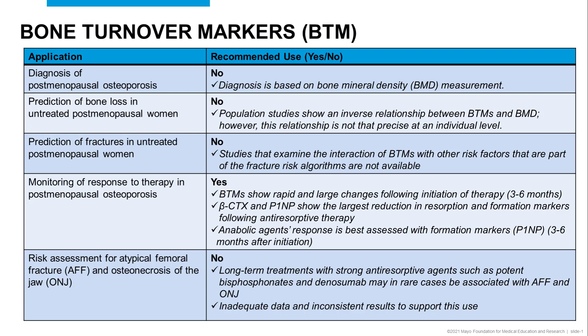While the use of bone turnover markers has been proposed in various clinical settings, such as the one listed on this table, most of these applications are not supported or endorsed by clinical guidelines due to the limited clinical evidence to justify their use.